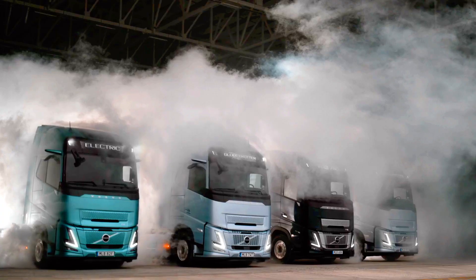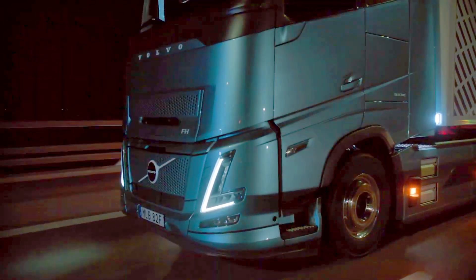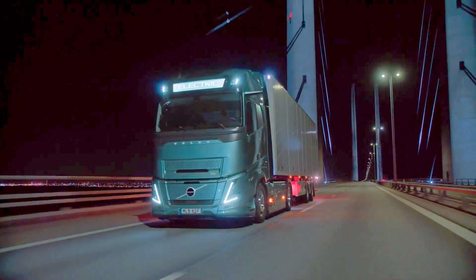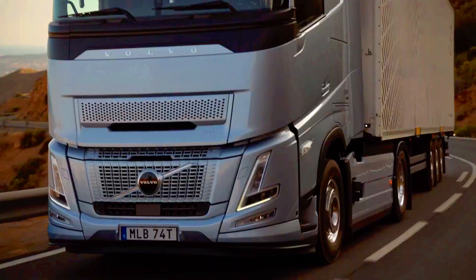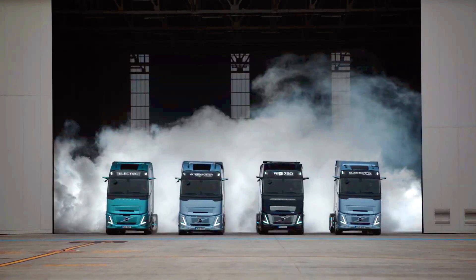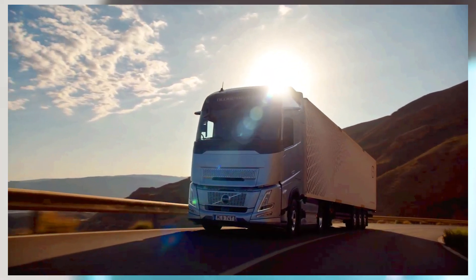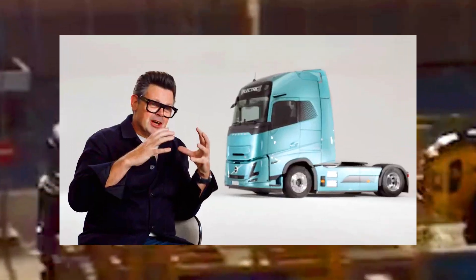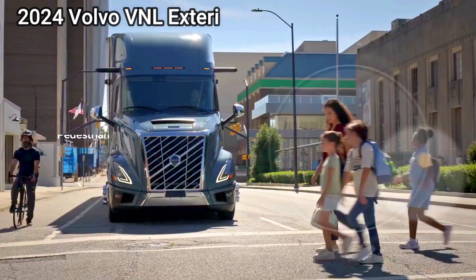The move reflects Volvo Group's commitment to decarbonization built on three pillars: battery-electric and hydrogen-powered fuel cell electric solutions, as well as internal combustion engines running on renewable fuels. This major launch also includes the company's first model developed only with a battery-electric powertrain, designed for city transport. In total, Volvo Trucks' electric offering expands from six to eight models, covering a large part of the transport needs worldwide.